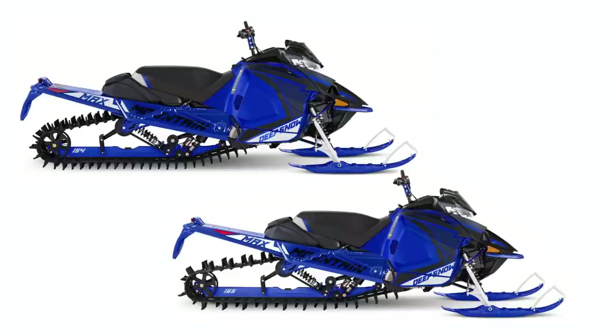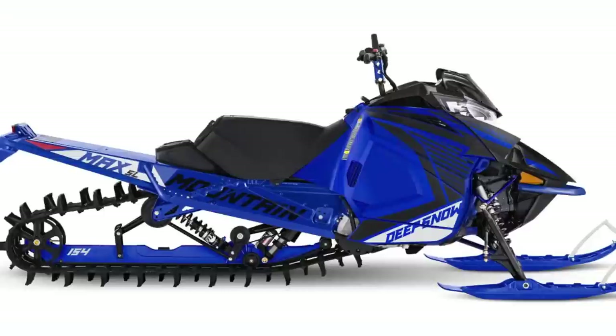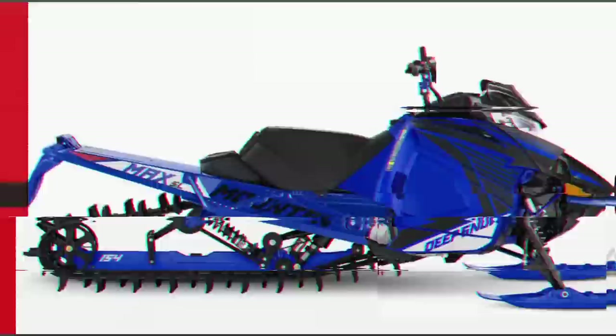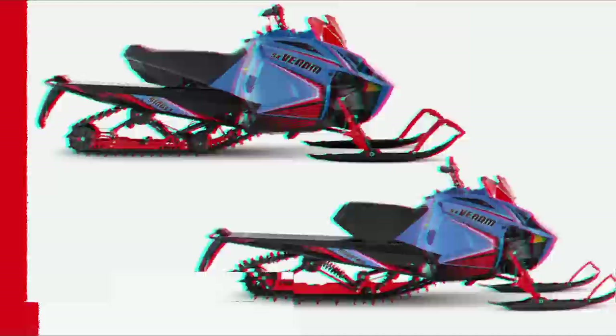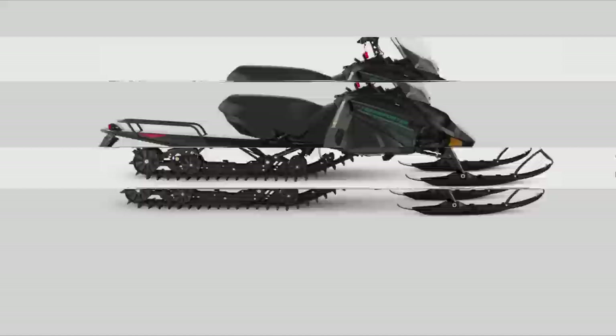Also returning are many other notable Yamaha sleds, including the two-strokes on trail and in the mountains. The Vibrant Sidewinder LTX SE returns in an ice blue and red line package, as does the XTX SE. The Mountain Maxes will return with the 800cc two-stroke in 154 and 165-inch versions, all in team blue coloration. Also available is the 800LE154SL — standing for super light — with a shorter seat and gas tank, a 3-inch lug, and the shorter heat exchanger. The SX Venom Mountain and standard Venom all feature ice blue and red line graphics for 2024. The Snowscoot 200 is back in two colors and a 120SRX will also be available. The transporter lineup will feature three sleds for 2024: a one-seat light, a two-up light, and the full 800cc transporter.